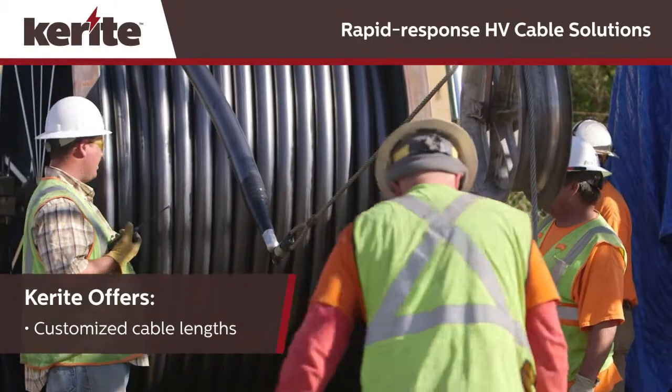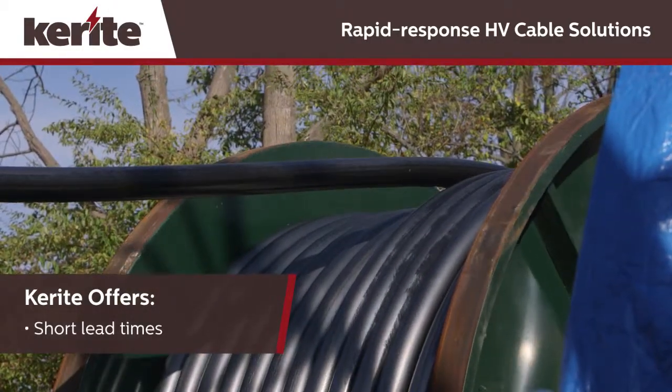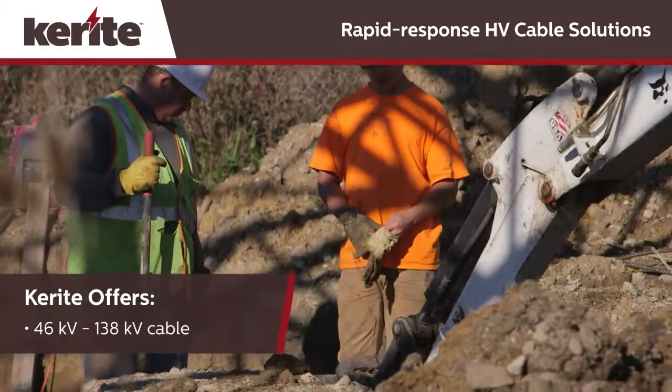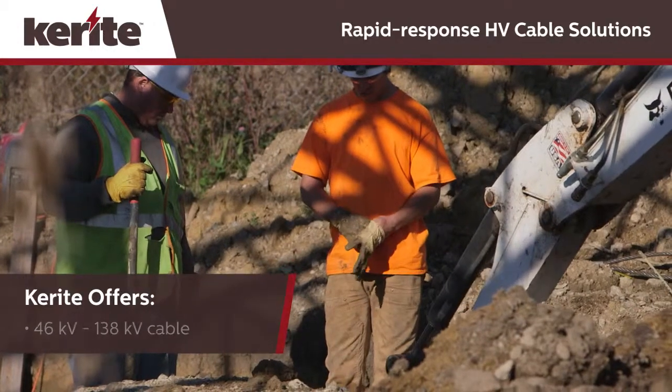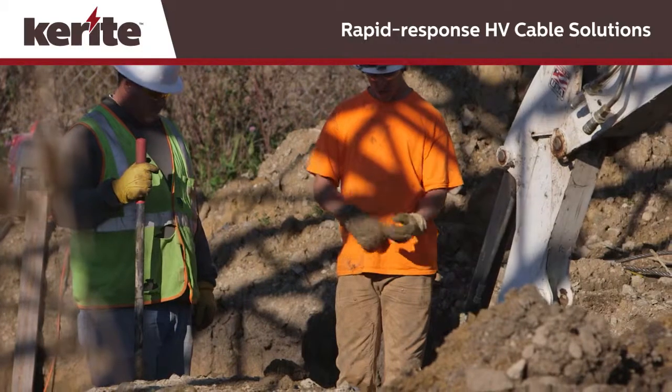We combine Keyrite high voltage cable, legendary for its long service life, with professional engineering, complete project management and proven installation services that solve problems fast. You get superior value now and for the life of the installation.